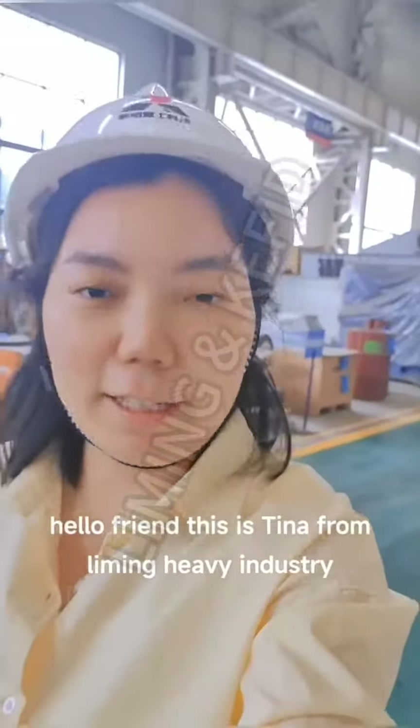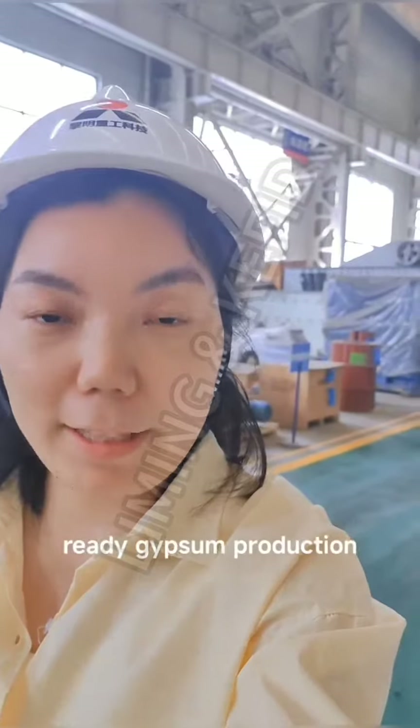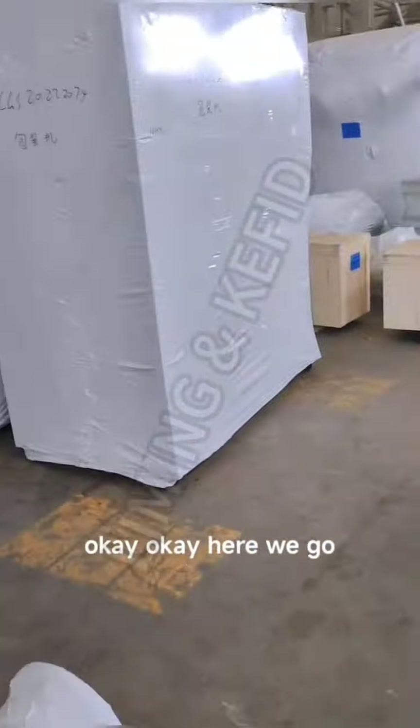Hello friends, this is Tina from Living Heavy Industry. Today I will show you the ready gypsum production line ready to deliver to Ethiopia. Here we go.